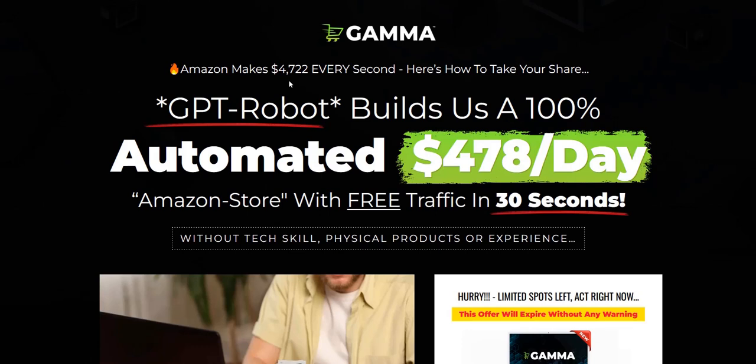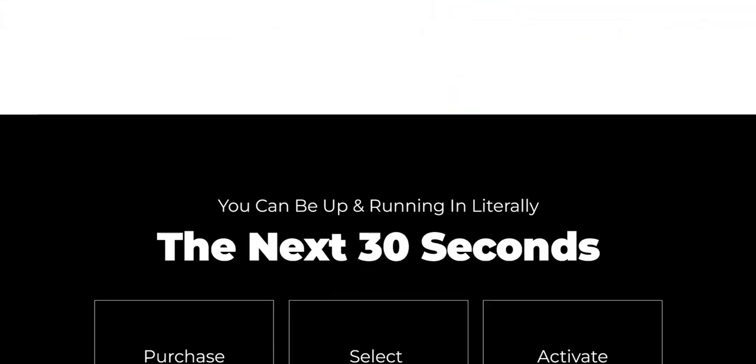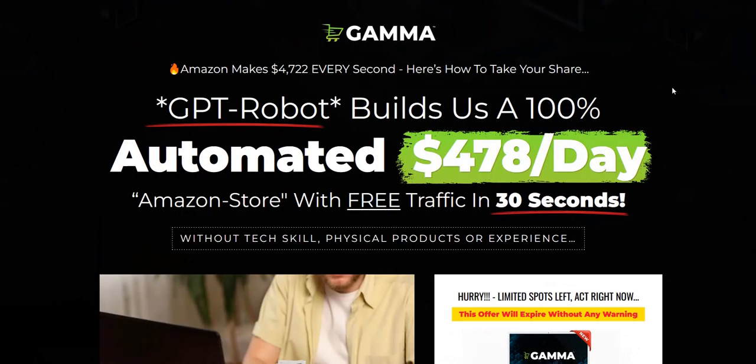So in terms of this Gamma review, basically it's an Amazon store creator which uses ChatGPT and AI to help you create the product descriptions, image reviews, and fill out all the information needed for each product listing. This vendor has very similar product launches which do very well on the Warrior platform — they're normally top sellers.